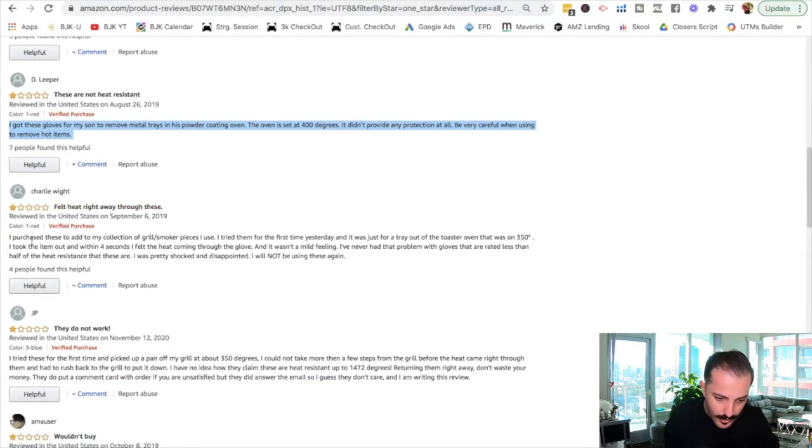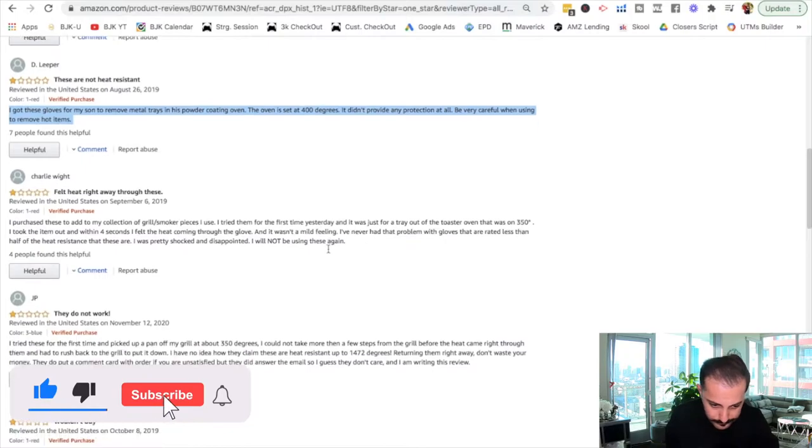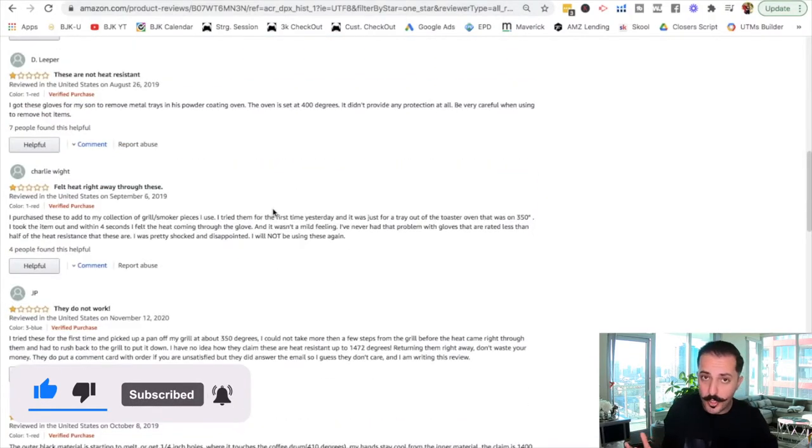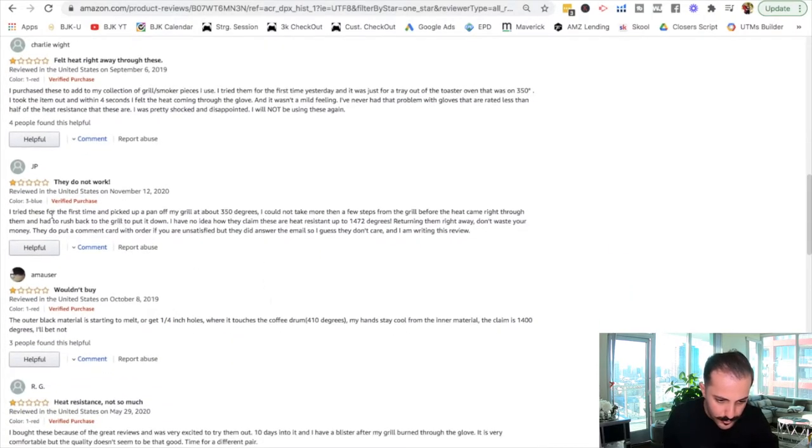'Purchased these to add to my collection of grill and smoker pieces. I tried them for the first time yesterday, just to take a tray out of the oven at 350 degrees. It took four seconds and I felt heat coming through the gloves.' So many complaints about functionality — that's one of the most important things. Just like buying a camera that's blurry every time you turn it on: it defeats the purpose. We know for sure this top product is not actually doing its job, which is surprising given it's number one.